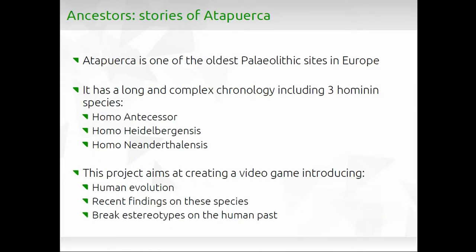The case study we are working on right now is called Ancestors. This is a game that tries to explain the story of one of the most important prehistoric sites in Europe, Atapuerca. The idea is to explain human evolution, the findings of different species, and to break some stereotypes — for example, that these species were not really smart, or that gender specialization was already present, things you can see assumed in other video games about Neanderthals.